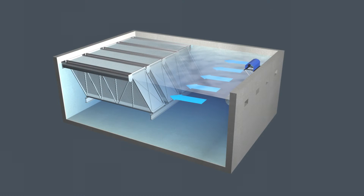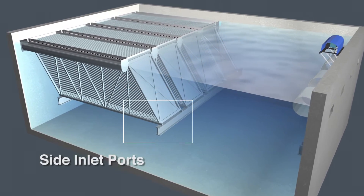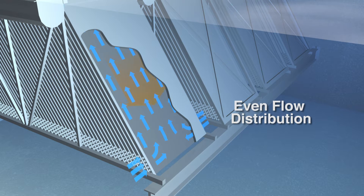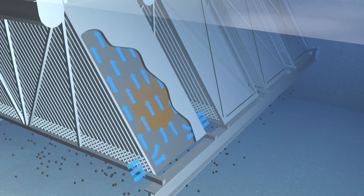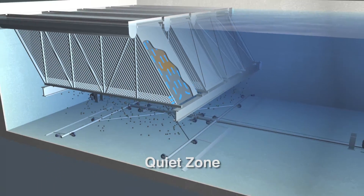The flow then enters the feed zones, slowly migrates downward, and enters the plates through the side inlet ports. Inside the plate settler module, the flow is distributed evenly and at a constant velocity as it travels across and up each plate's entire surface. The result is an ideal settling environment that allows settled solids to migrate down the plates into the quiet zone.